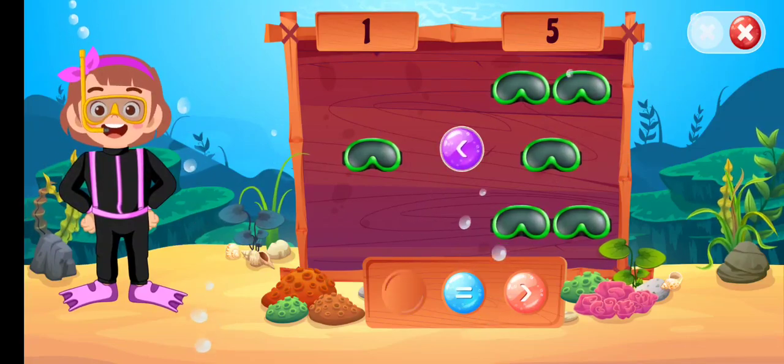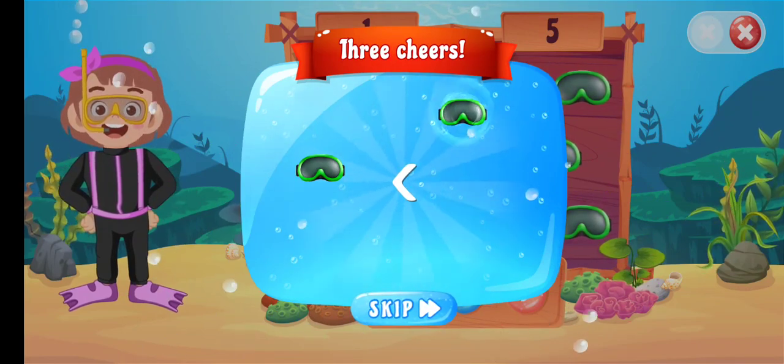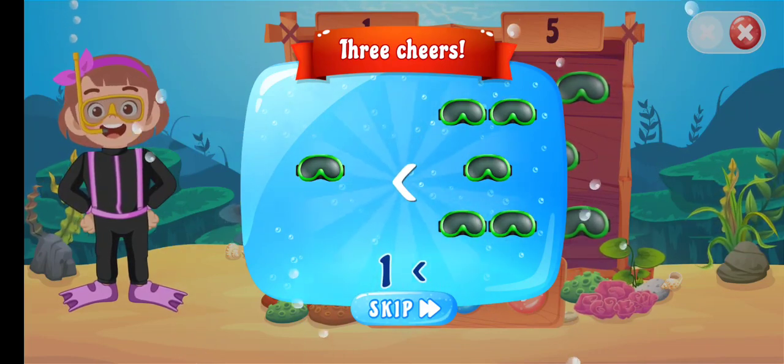Less than... Nice! 1 less than... 1, 2, 3, 4, 5. 1 less than 5.